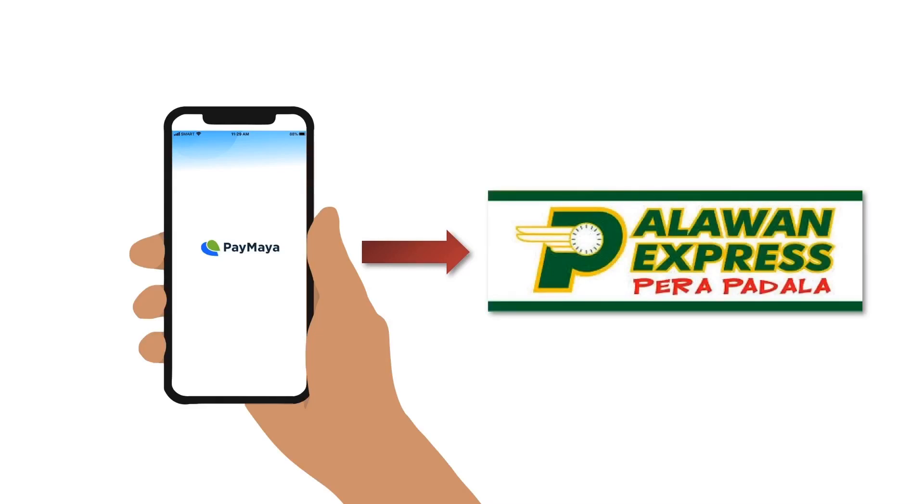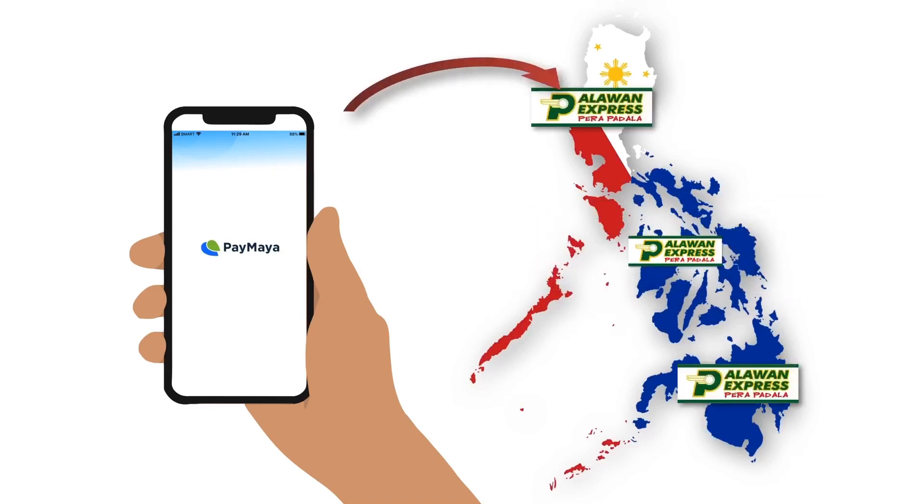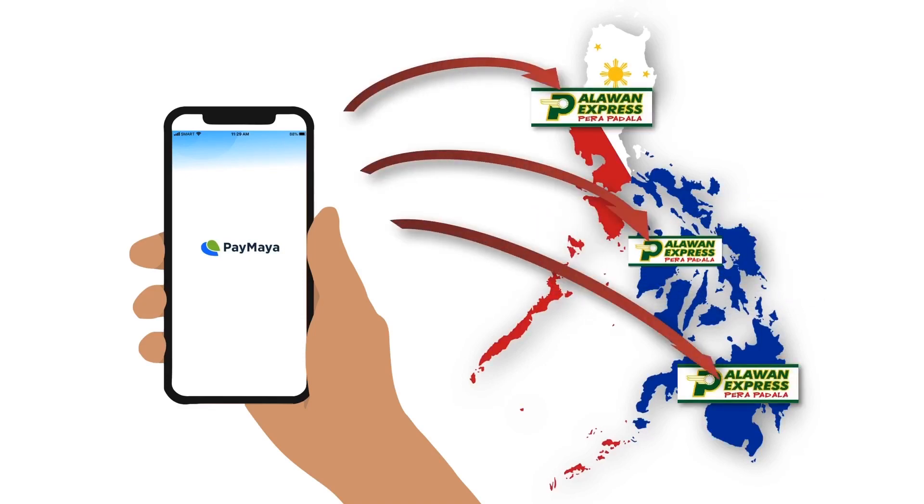If you found this video helpful, please hit the thumbs up icon and remember to subscribe. Thanks for watching.